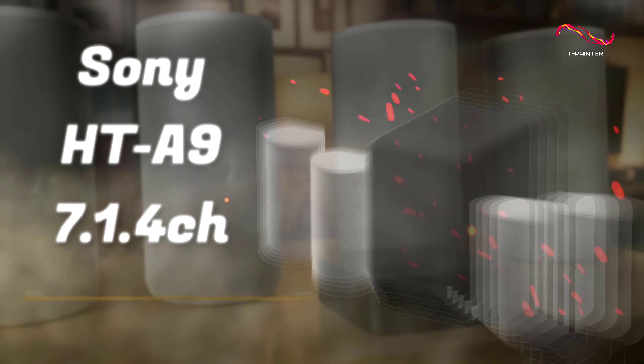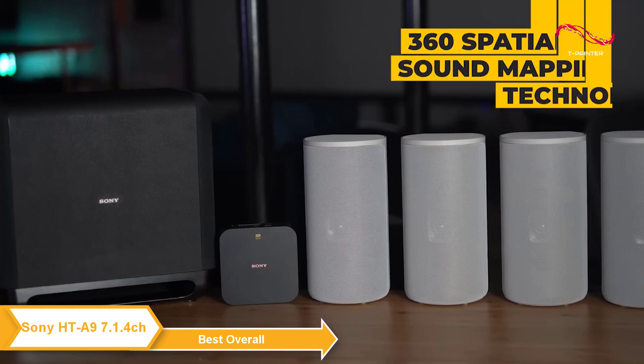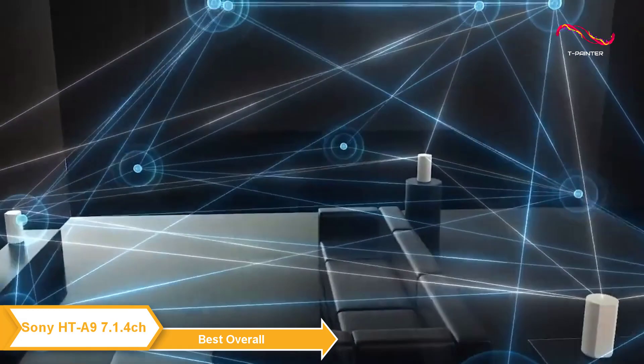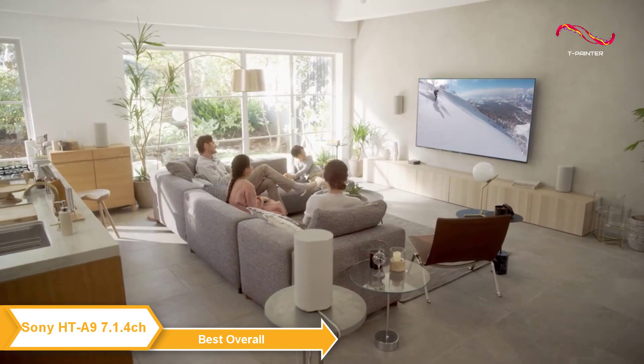The Sony HT-A9 7.1.4 channel high performance home theater speaker system — my choice for the best overall home theater system. Sony's signature 360 spatial sound mapping technology creates the sound of many more speakers than just the four real ones in the HT-A9, so that super wide listening area fills every part of your living space. Your family and friends get the same sound experience wherever they are in the room.